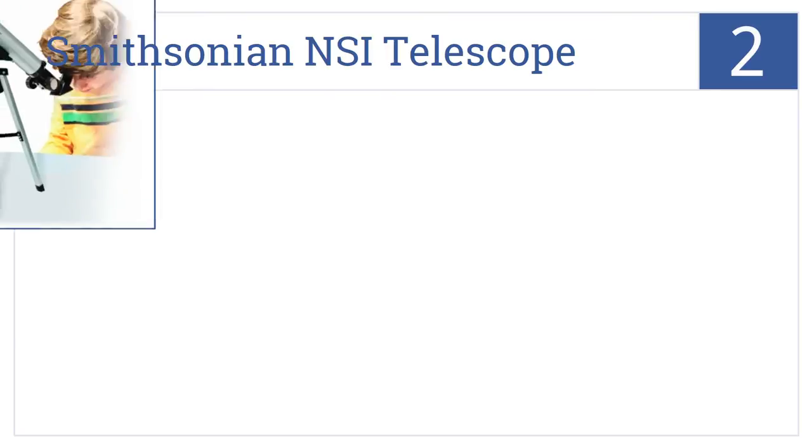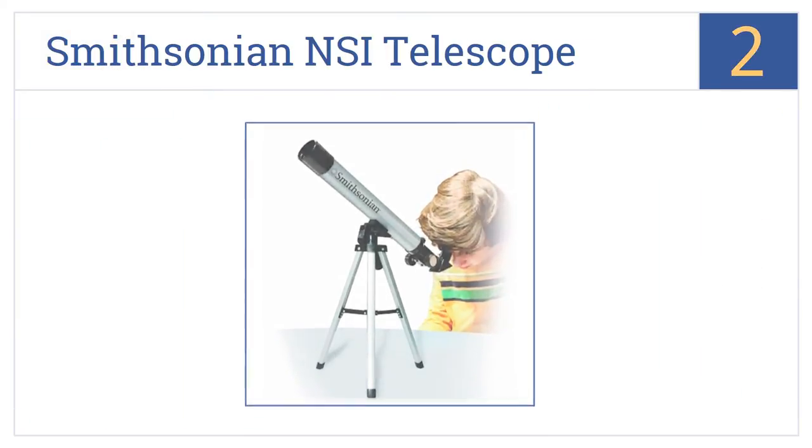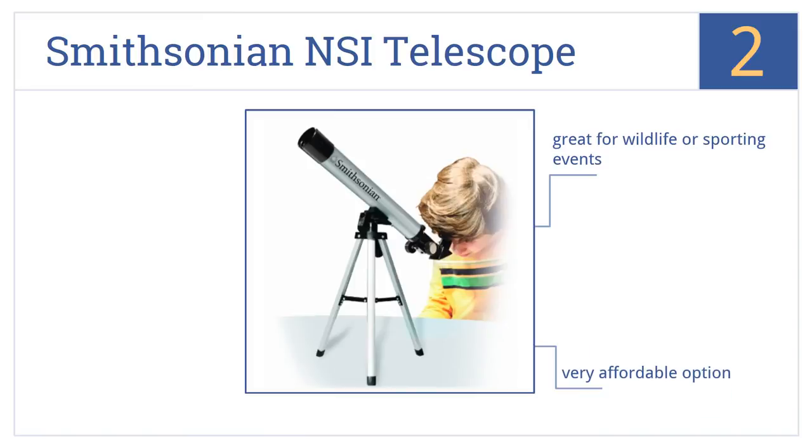At number 2, the Smithsonian NSI telescope comes with a tabletop tripod and is small enough to set up almost anywhere you or your youngster wants to get a view up into the heavens. It's a very affordable option that's also great for wildlife or sporting events, and it's easy to use even for smaller kids.